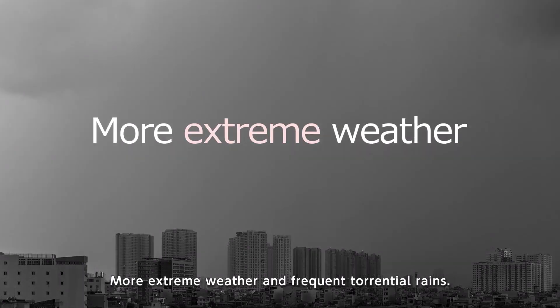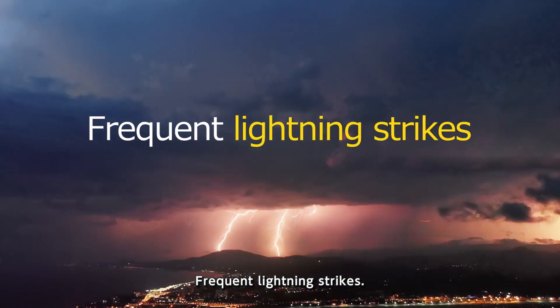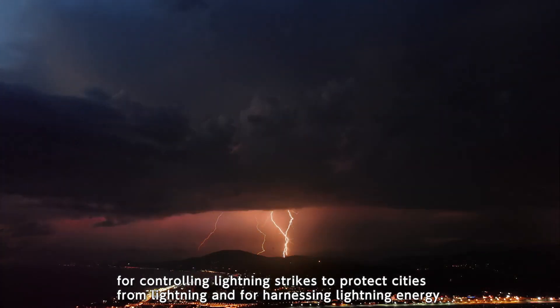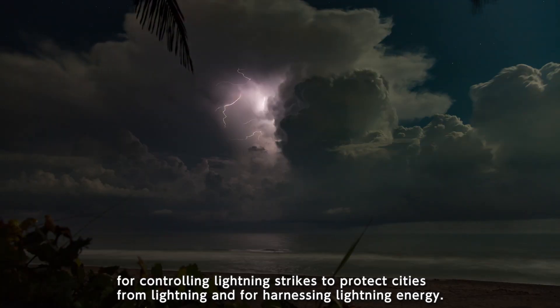More extreme weather and frequent torrential rains and frequent lightning strikes. NTT Space Environment and Energy Laboratories is studying technologies for controlling lightning strikes to protect cities from lightning and for harnessing lightning energy.